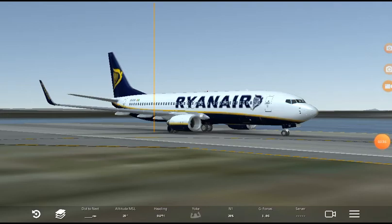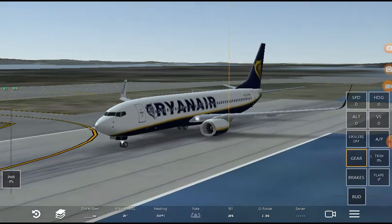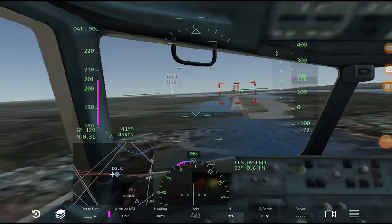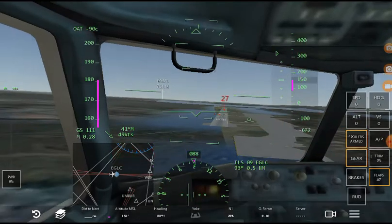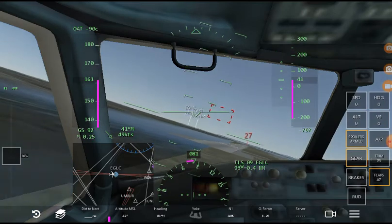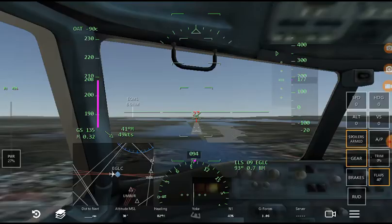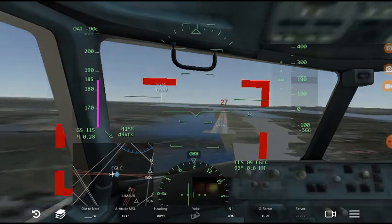Now we're in the 737, and as you can tell I'm not really going to make the smoothest of landings on this one. I'm not too confident about this one. Yeah, that was a bad landing. Let's try that again on final. I don't know what in the world this wind turbulence is.